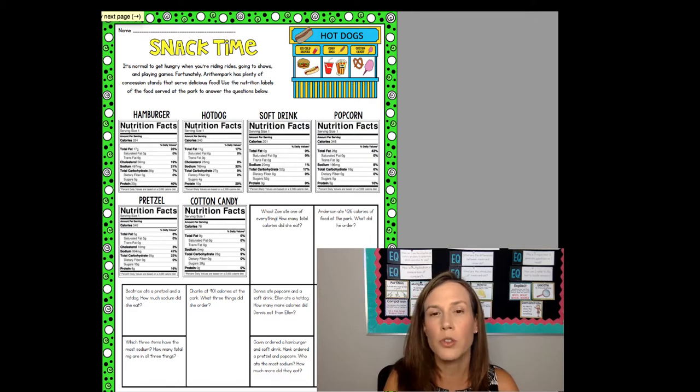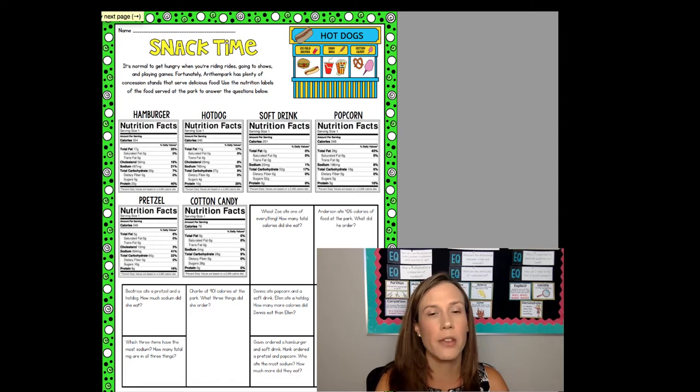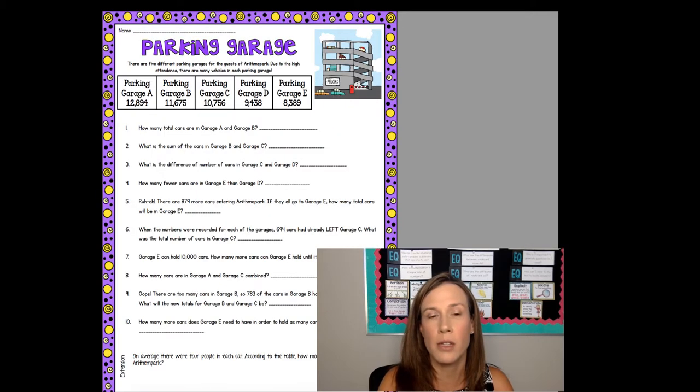We'll use actual real nutrition facts for popular theme park snacks. While students are working on these during workstation time and regular math workshop time, I will be meeting with students in small groups. The primary bulk of my small group instruction will be addition and subtraction this week, because I do like to go through those two concepts quickly.